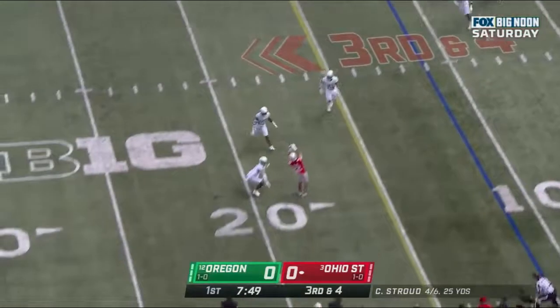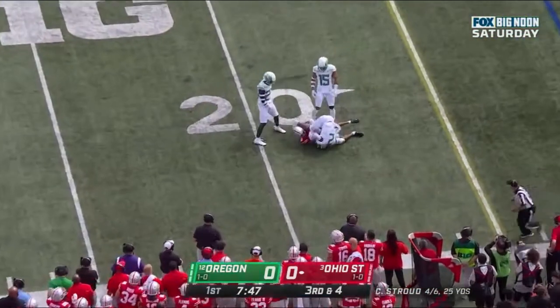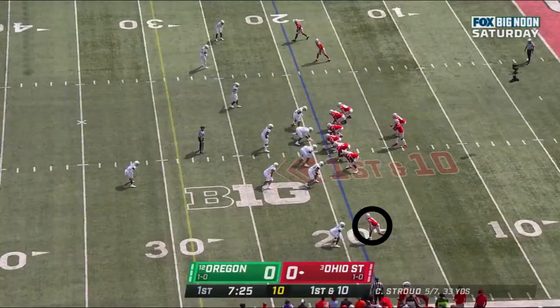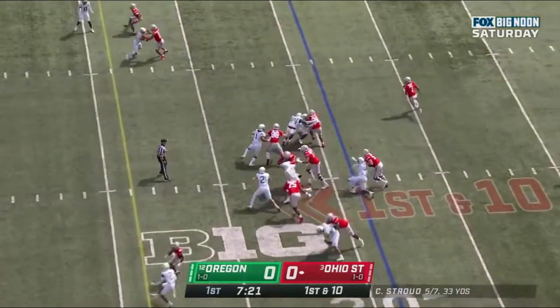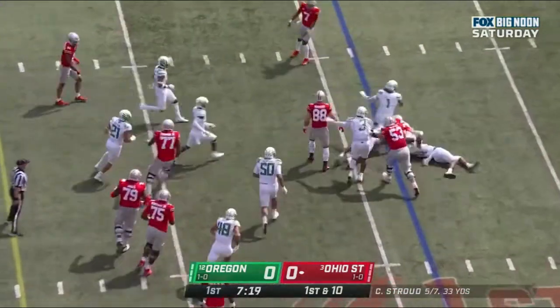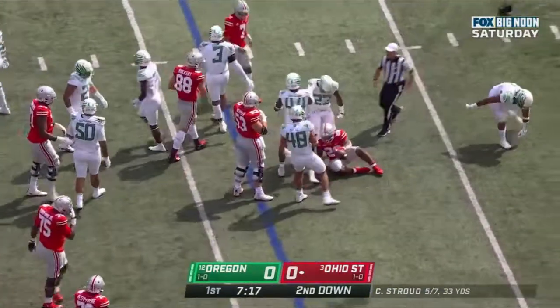Stroud looking near side, fires and it's caught, going up top. First down and 10 at the 19-yard line. Williams trying to bounce it outside, bottled up and taken down around the line of scrimmage.